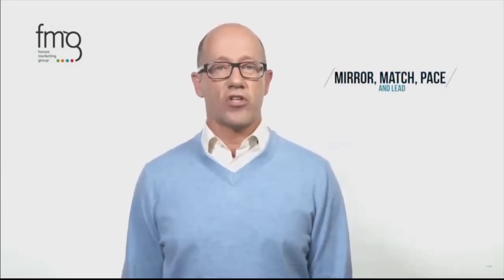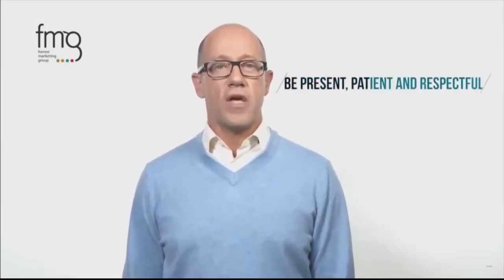Number ten: mirror, match, pace, and lead. If your prospect speaks slowly and concisely, it's a good idea to slow your speech pattern as well. If your prospect speaks loudly and quickly, try to keep up with them. You can even repeat some of your prospect's words — for example, if they describe an experience as 'outstanding,' you can consider using the word 'outstanding' later in the conversation. People buy from people they like and trust. Your main objective in building rapport on the phone is to generate trust in an environment in which there are no visual cues to help either party. Throughout your call, be present, patient, and respectful. If you can build rapport and generate a high level of trust in a single phone call, you've progressed with the prospect along the sales cycle.